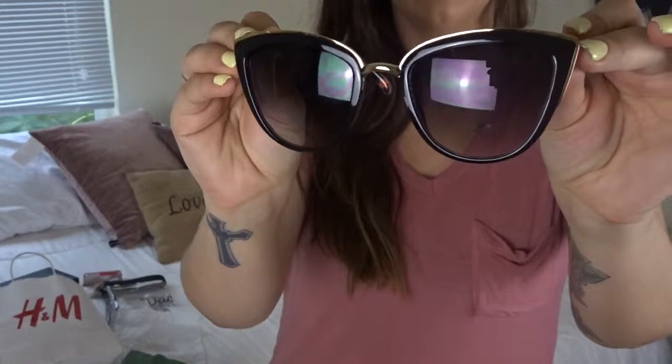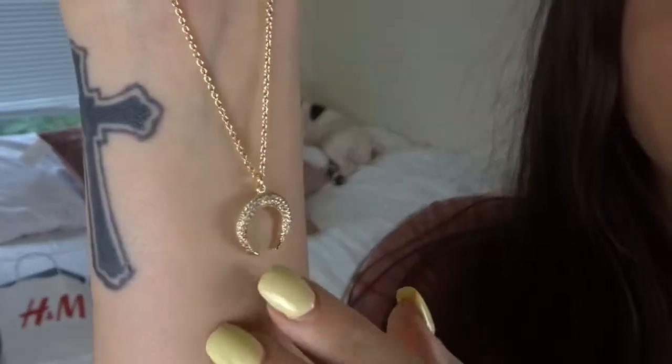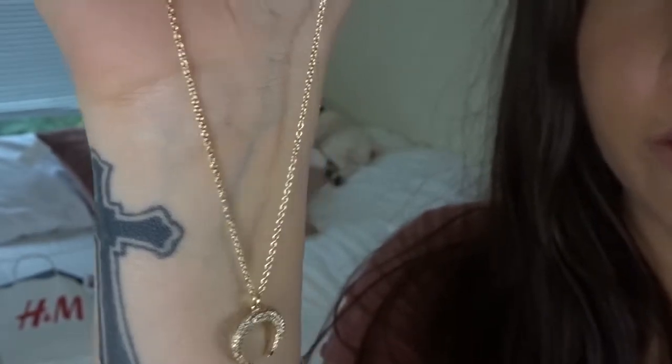The next things I picked up are from Francesca's. First are these sunglasses — they're really big and fun for vacation. Here's a close look; the side has a little flowery detail on them. The other thing I got is this tiny choker — it's a little crescent horn shape in gold with a gold chain. I thought it was really pretty.